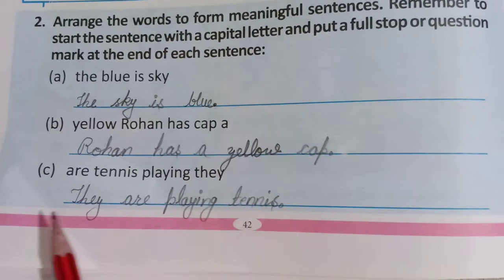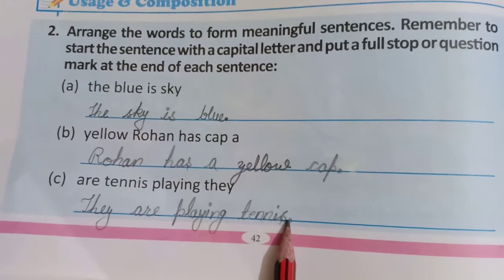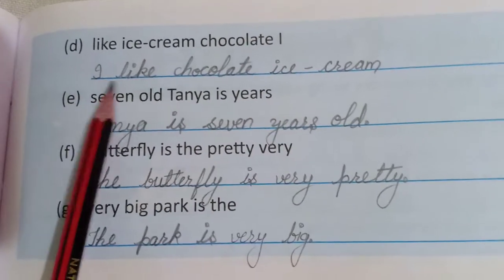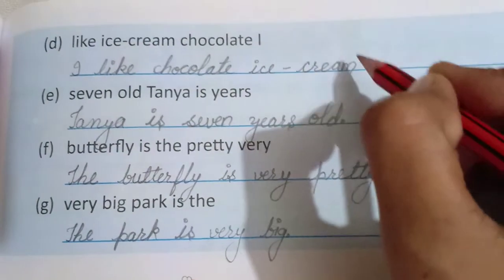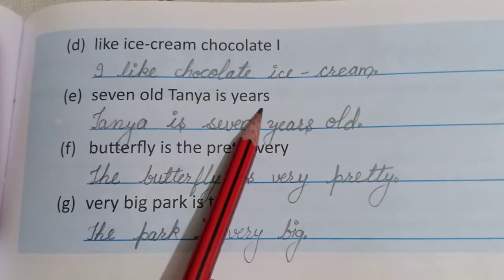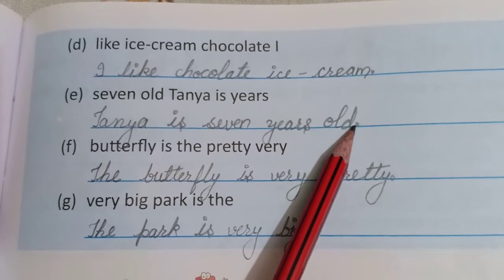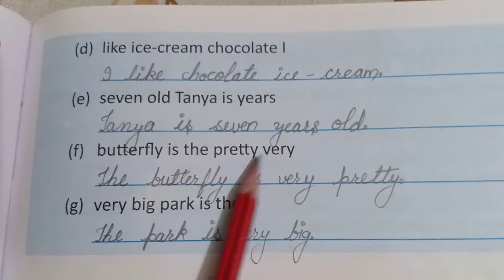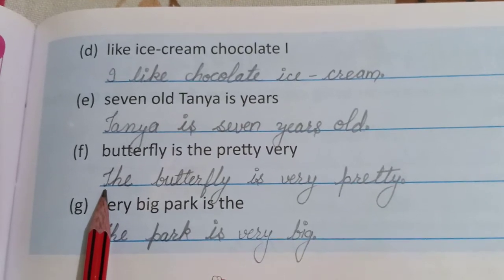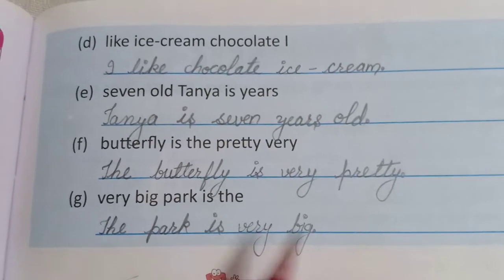'Are tennis playing they?' → 'They are playing tennis.' T capital and full stop at last. 'Like ice cream chocolate I' → 'I like chocolate ice cream.' Full stop and capital letter. 'Seven old Tanya is the years' → 'Tanya is seven years old.' T capital, full stop at last. 'Butterfly is the very pretty' → 'The butterfly is very pretty.' Full stop, first letter capital. 'Very big park is the' → 'The park is very big.' First letter capital and full stop.